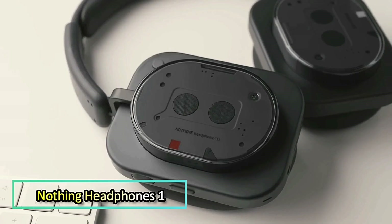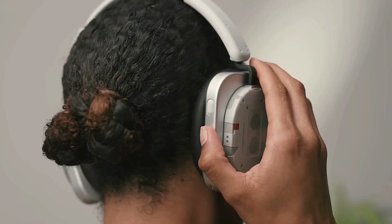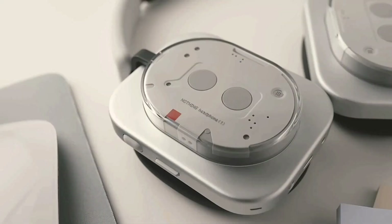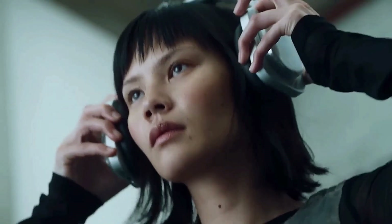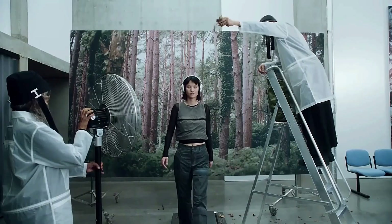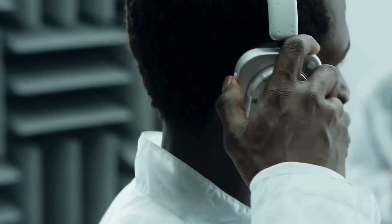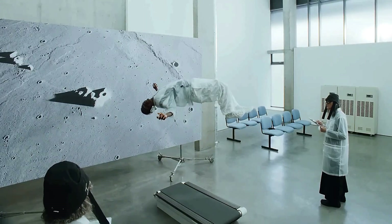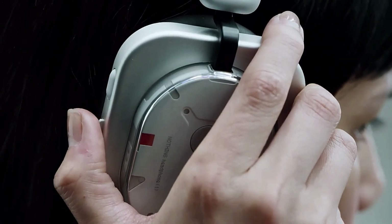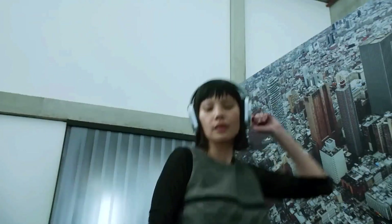The Nothing Headphone One is Nothing's bold debut in the over-ear audio market, launched in July 2025. With a semi-transparent design inspired by retro cassette players, it blends style and substance. Co-developed with KF, the custom 40-millimeter nickel-plated drivers deliver rich, high-resolution audio with LDAC and head-tracked spatial sound. It features adaptive active noise cancellation up to 42 decibels, a transparency mode, and multi-point Bluetooth. Instead of touchpads, it offers a roller, paddle, and buttons for precise control. Battery life reaches 35 hours with ANC and 80 hours without, plus a five-minute charge gives two hours of playback.